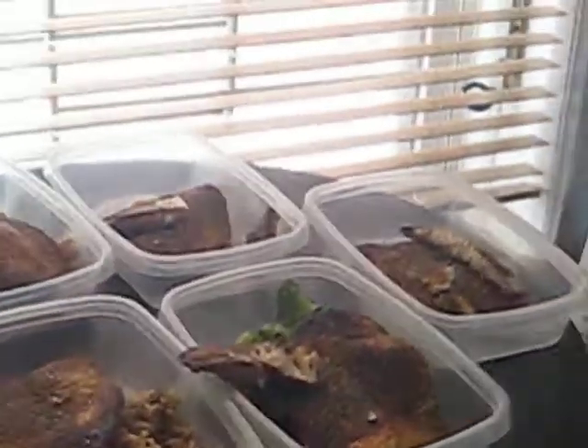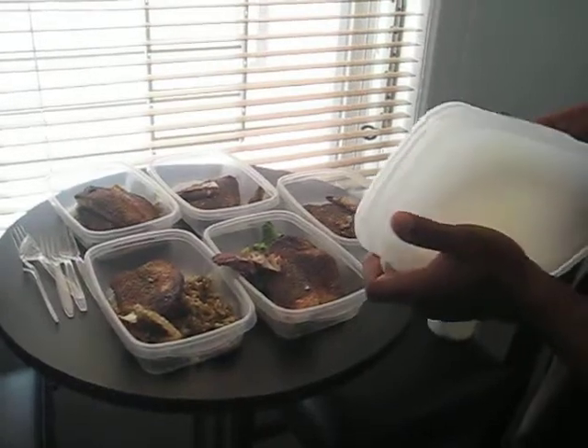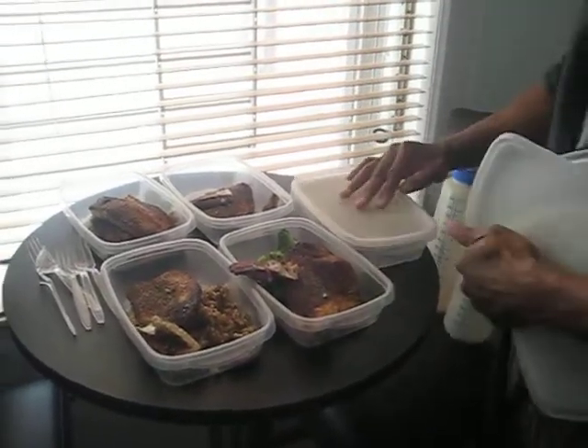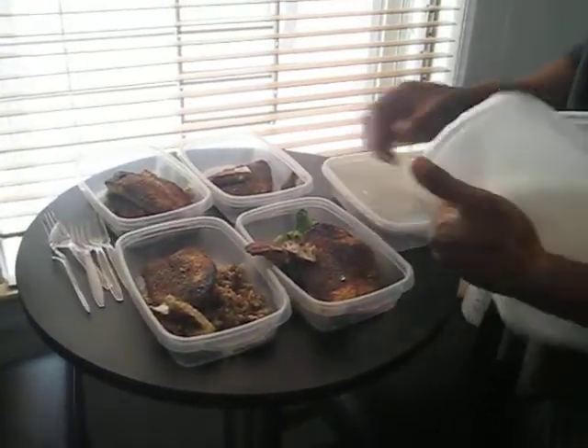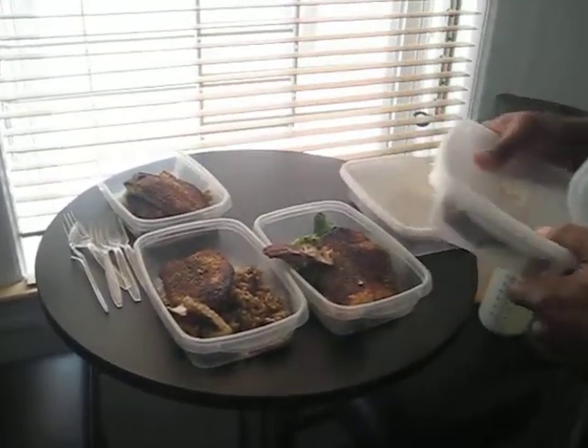So these are the meals for the day. I just kind of package these suckers up — pretty simple.